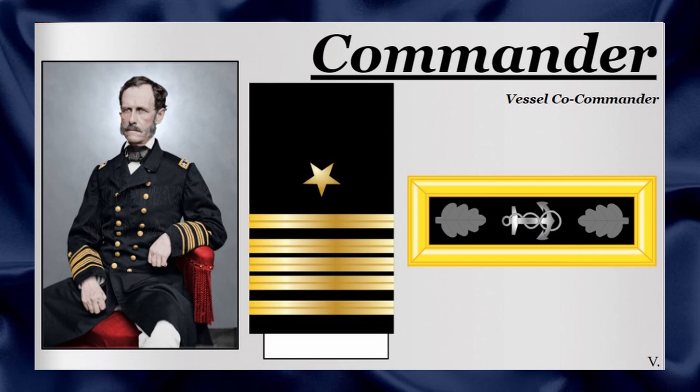The commander position was the second highest rank among the line officer ranks and it was most typically used as the commander of a smaller vessel or as the secondary commander of a larger one. Five slender gold sleeve bars and two silver oak leaves next to an anchor on the shoulder strap identified this rank.